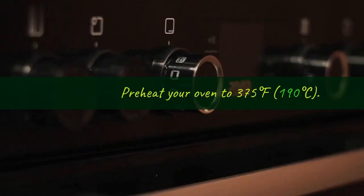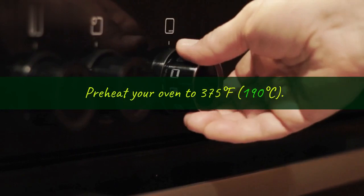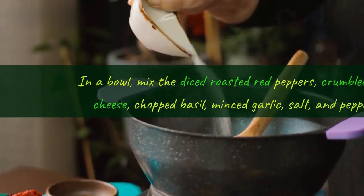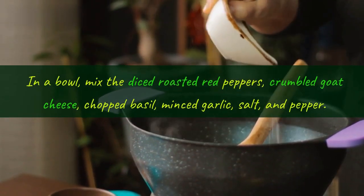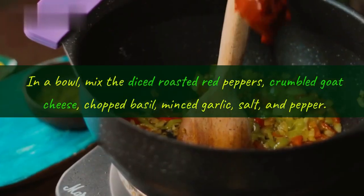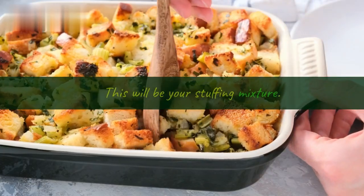Step 1, preheat the oven: preheat your oven to 375 degrees Fahrenheit, 190 degrees Celsius. Step 2, prepare the stuffing: in a bowl, mix the diced roasted red peppers, crumbled goat cheese, chopped basil, minced garlic, salt, and pepper. This will be your stuffing mixture.